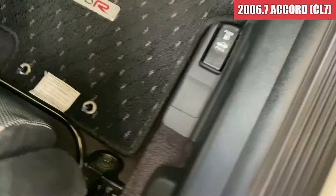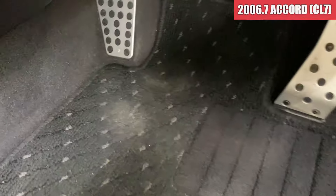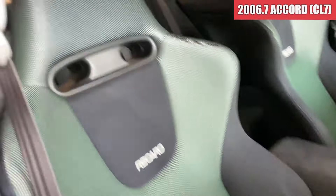前席のドアトリム周り、綺麗な状態ですね。スカッフプレート周りも綺麗な感じです。フロアマットは、ちょっとここのね、かかとを置く部分が少し薄くなっているかなという感じですね。